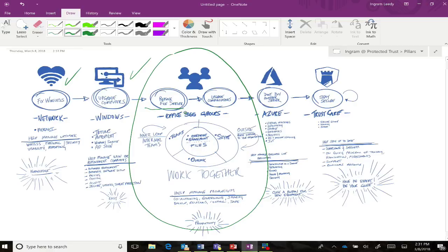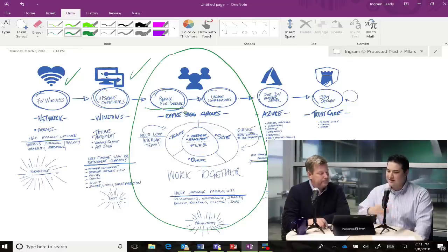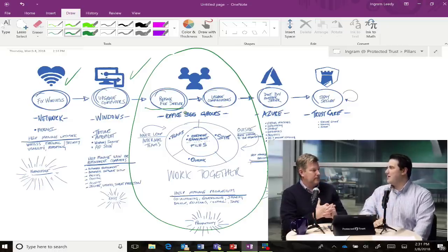Replacing the file server was the next step in our internal office's journey to creating the modern office. So we're trying to take these pillars one by one. How did you get to the point where you said you had enough of the file server and needed a change?